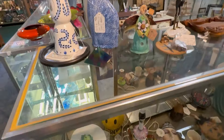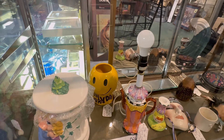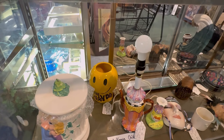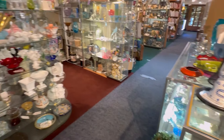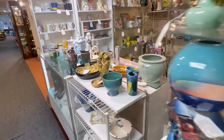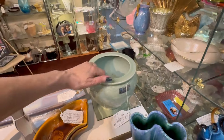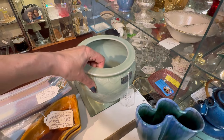Oh, the McCoy smiley face - without the lid. I got a good deal on it without the lid and it still has value, so I just priced it like half of what it comes with online with the lid. Oh, this is a nice celadon finish koi fish planter - gorgeous.